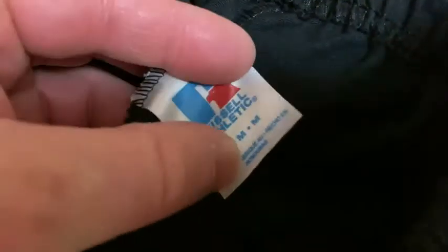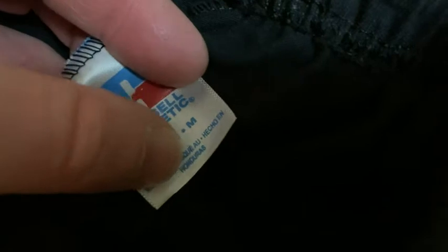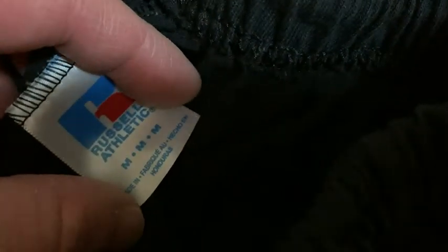They are super comfortable, very comfortable. See if you can see the tag — made in Honduras. Really nice stuff. 100% cotton.